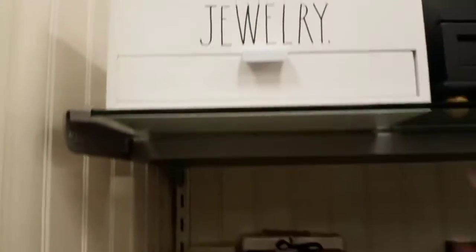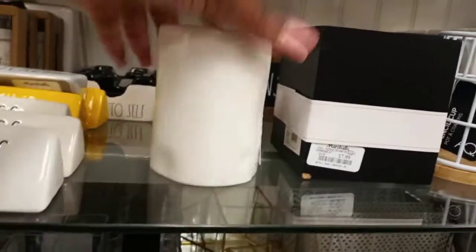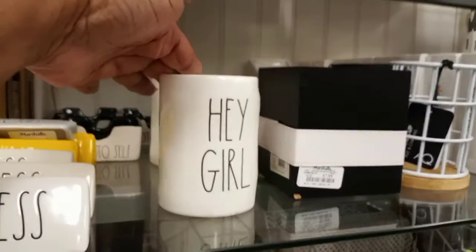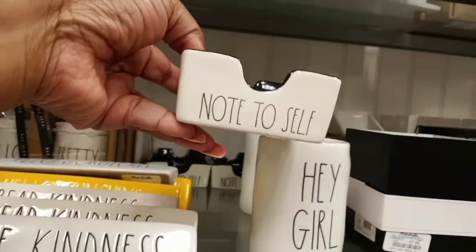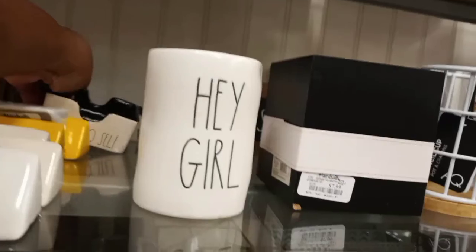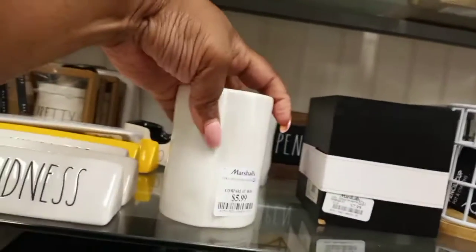Then we go to the jewelry and storage section — there was a cute little box for $24.99. Then the office and desk area, and every time I see that cup I want to say 'Hey girl, hey!' but it only says 'Hey girl.' I also liked this little tray that says 'Note to Self' — that was cute. I kept picking up that cup — I had to fight it but I did not get it. I think that was $5.99.